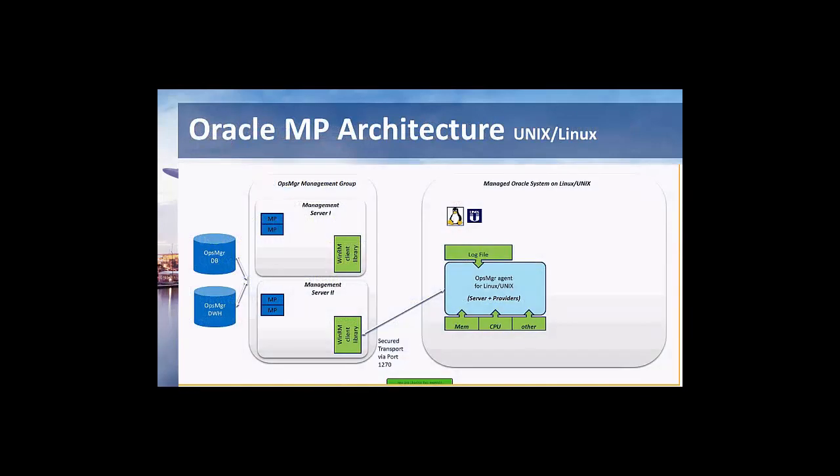Now let's start with a little architecture overview. Ideally, your environment looks like this: on the right side you have a Linux, UNIX, or Windows environment where you have an agent, which is the prerequisite we start with on the agent-based side. As mentioned, we also have the possibility to remotely manage, but over 90% of our customers use the agent-based approach.